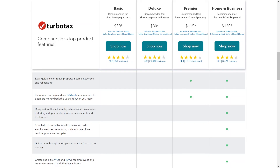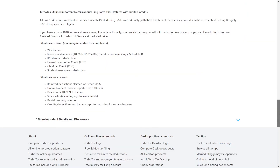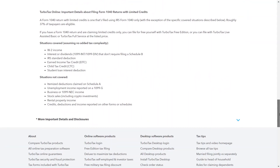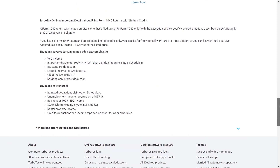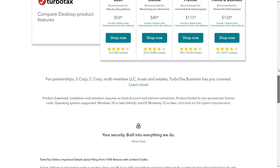Now let us discuss its cons. TurboTax Desktop may be more expensive than some other tax preparation software options, especially for users with more complex tax situations. While TurboTax offers a mobile app, some features available on the desktop version may not be fully accessible on mobile devices, limiting flexibility for users on the go. Users may also need to regularly update the software to ensure they have access to the latest tax laws and features, which can be inconvenient.